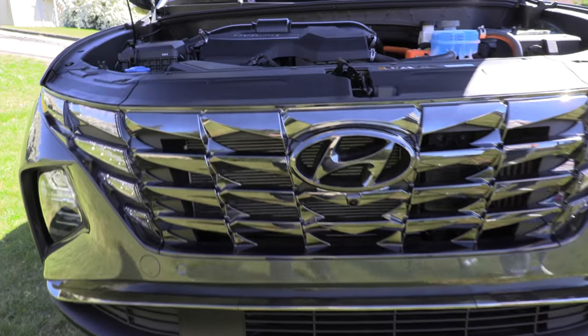Hyundai is coming to market with a bunch of new hybrid models. The first one we're going to test drive is this Tucson. Let's find out what's under the hood.